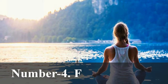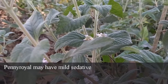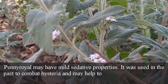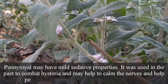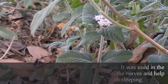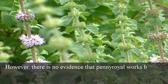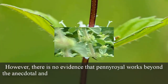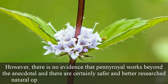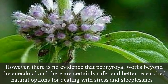Number 4: For relaxation. Pennyroyal may have mild sedative properties. It was used in the past to combat hysteria and may help to calm the nerves and help people overcome their difficulties with sleeping. However, there is no evidence that pennyroyal works beyond the anecdotal, and there are certainly safer and better-researched natural options for dealing with stress and sleeplessness.